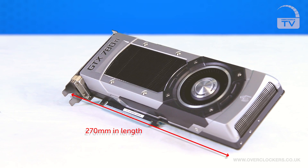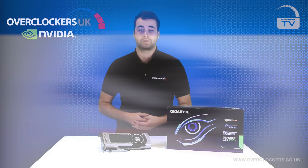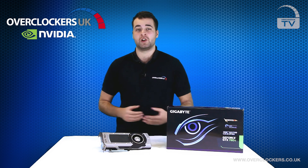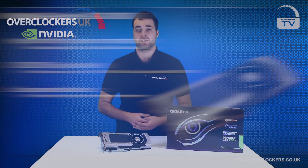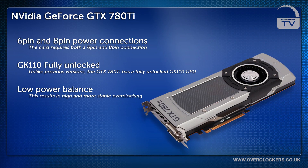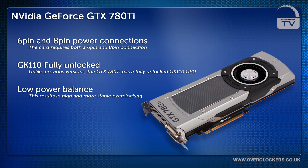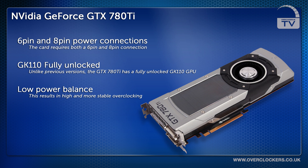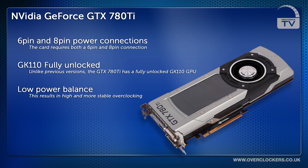As you can see, it's a full length graphics card and it requires both a 6-pin PCI and an 8-pin PCI to fully power it. It also features NVIDIA's GK110 graphics chip, which is fully unlocked unlike the previous generation of cards, which means it runs even faster than before. Utilizing NVIDIA's power balance technology, you have a card that is also quieter, faster and cooler than before.